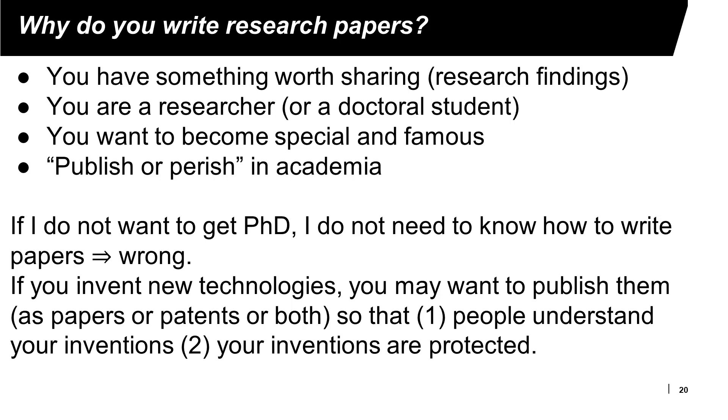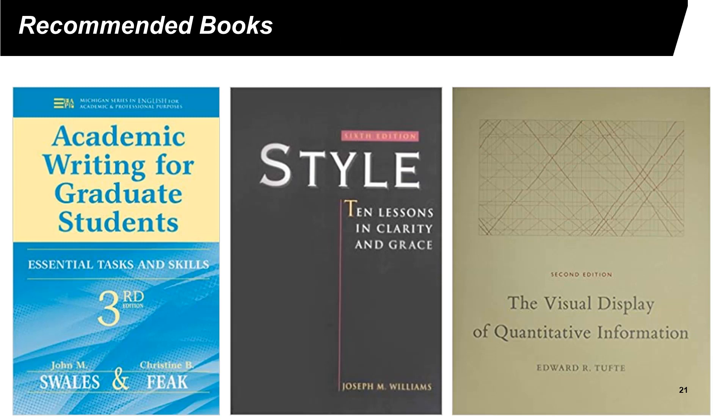The purpose of a publication is to help people understand what you have discovered or invented. It is also important to protect your invention or discovery. If you have research papers or patents, people know you are the person that created that knowledge. If you do not write research papers or patents, somebody else may discover or invent similar things, and your invention or discovery will not be recognized. I recommend three books if you want to write research papers or patents.